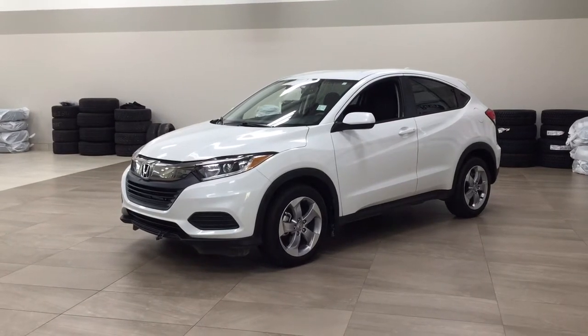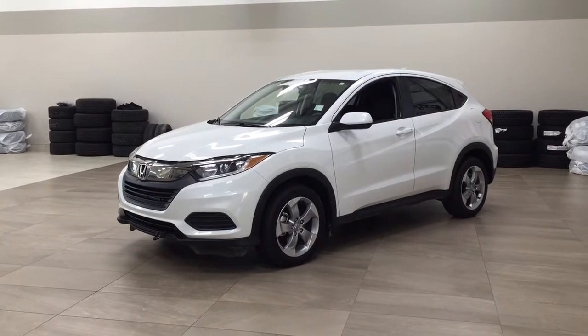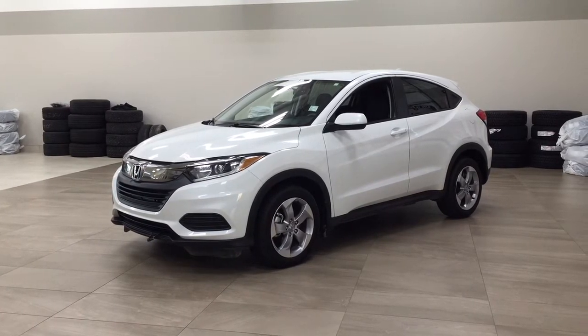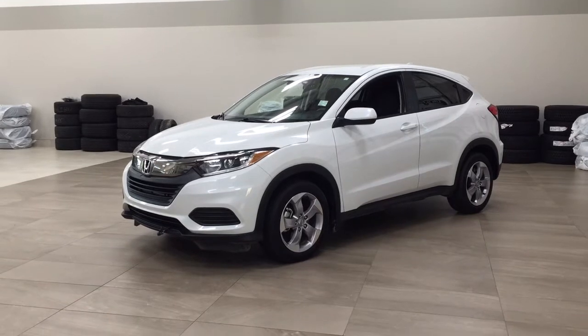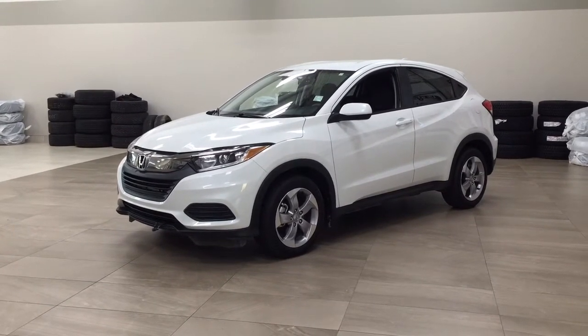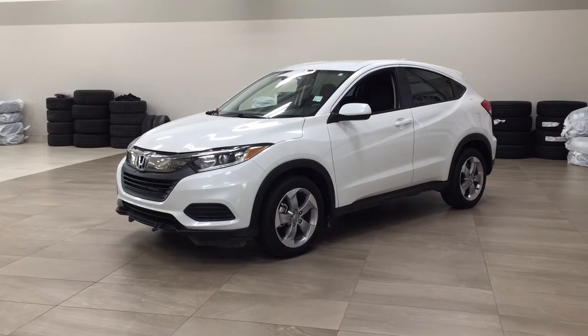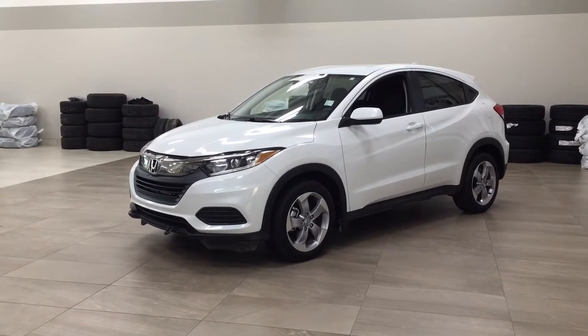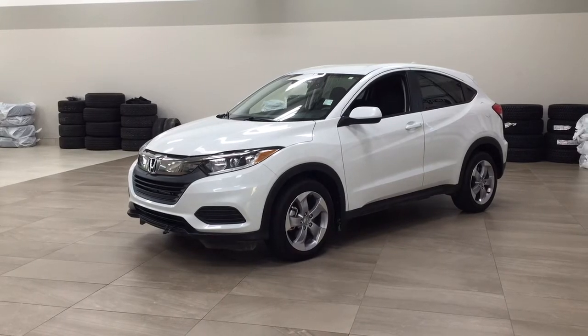Hello folks, welcome to Sherwood Park Toyota located at 31 Automall Road in Sherwood Park, Alberta, Canada. Today I'm going to be showing you this 2019 Honda HR-V. One of the most notable features on this HR-V is its heated front seats, backup camera, and Bluetooth connectivity. I'm going to go through a couple more features on the inside and outside of the vehicle to get you better familiar with this 2019 Honda HR-V. Let's get started.